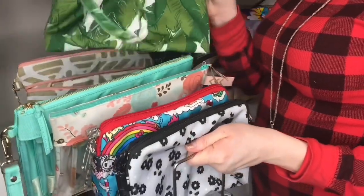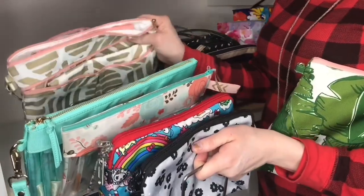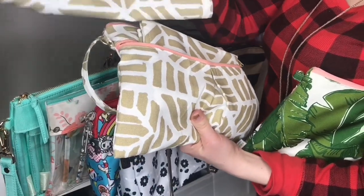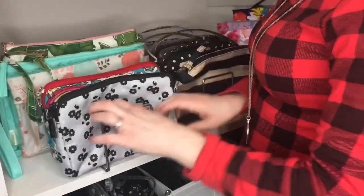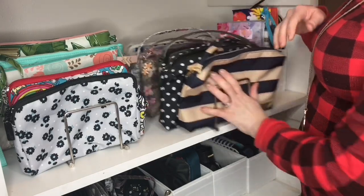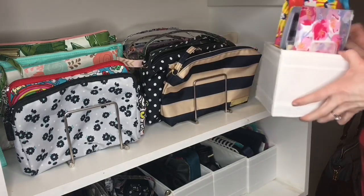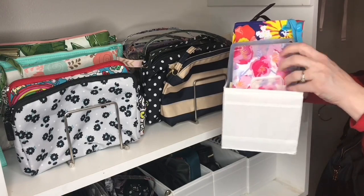I've got a Logan and Lenora wristlet clutch in Palm-tastic, and another wristlet clutch with a simple change pad and wet bag to go with it. As I said, I like to keep things that go together in the same little section — depending on what bag I'm using I can just grab the whole set and all the pieces are there. Next to that I've got these little drawer organizers from IKEA where I keep all my little white pouches.